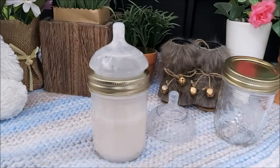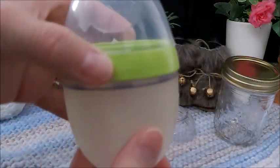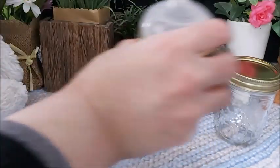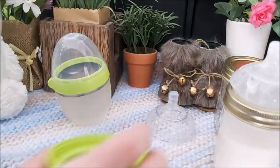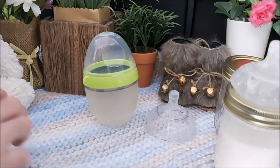I was looking this up because, as you know, I hauled these from the city in the summer. This is my little one — my little four-ounce — and this one is my bigger one.